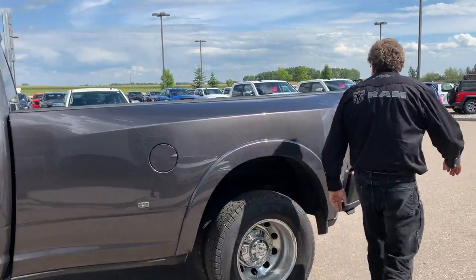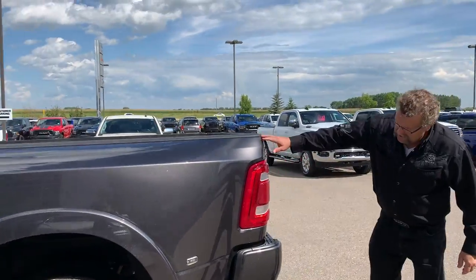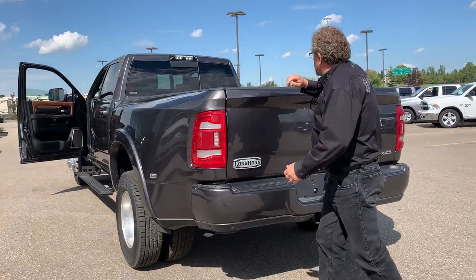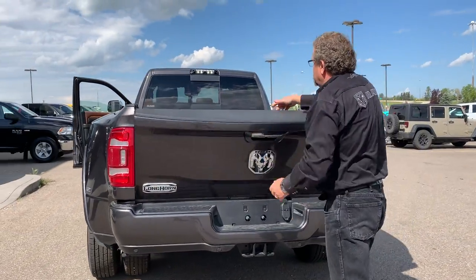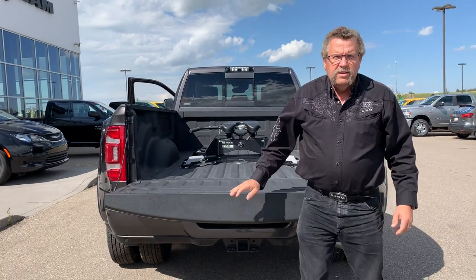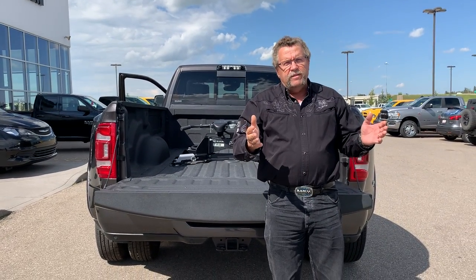You can hear the cab at the back there with the heated seats back there as well. Like I said, it's a dual. You can also use the step to get into the box here. You also got it, but this one already has the fifth wheel hitch. So this is ready to go — got that trailer, got to go on a nice long trip.